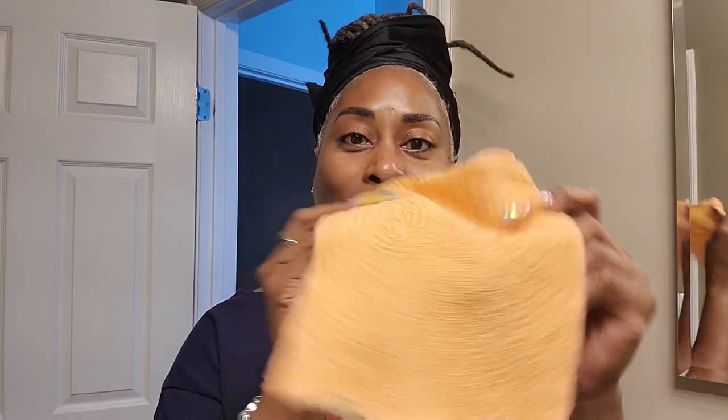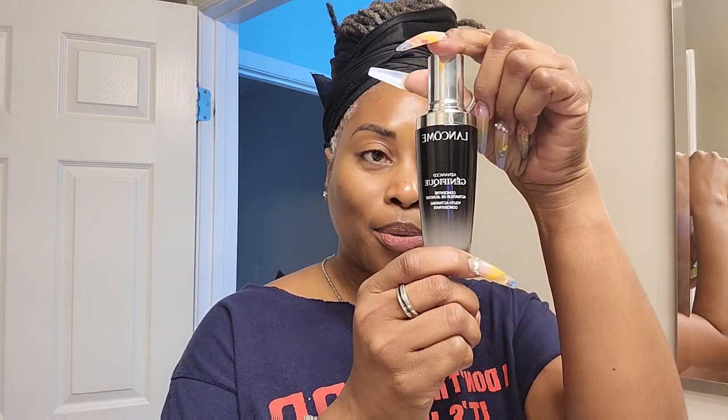My morning skincare routine consists of a washcloth that's exfoliating — it has an exfoliating side. I got it from Clean Logic on Amazon. I'll put the link to my Amazon favorites in the description. I also use my Lancôme Génifique, some moisturizer, and some Black Girl Sunscreen SPF 45, because I'm about to go on a walk. That's my morning routine. It's crazy straightforward. Let's get into this.